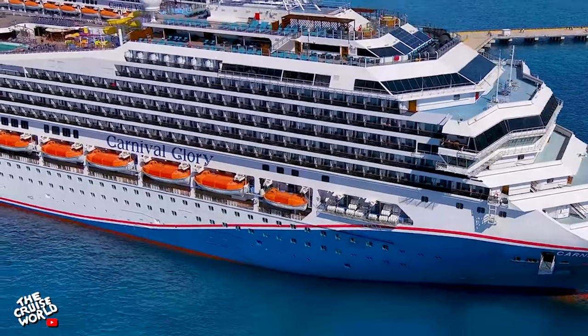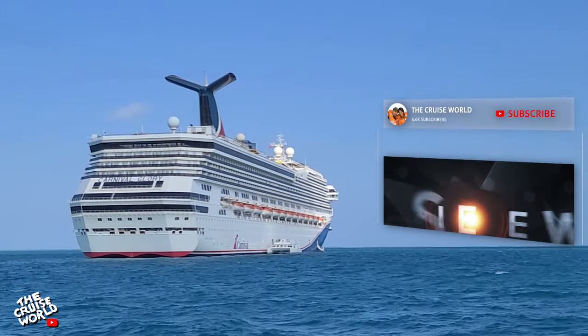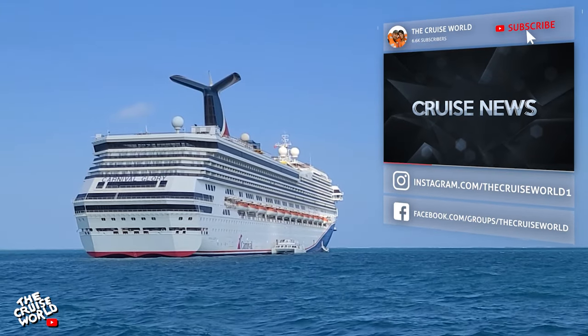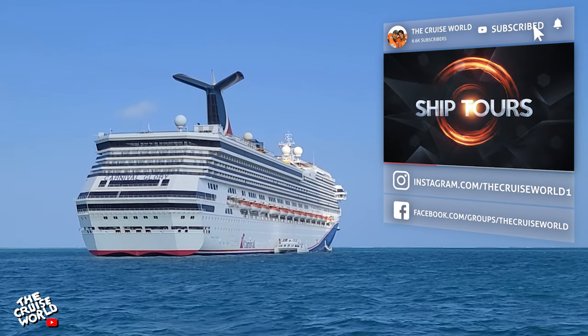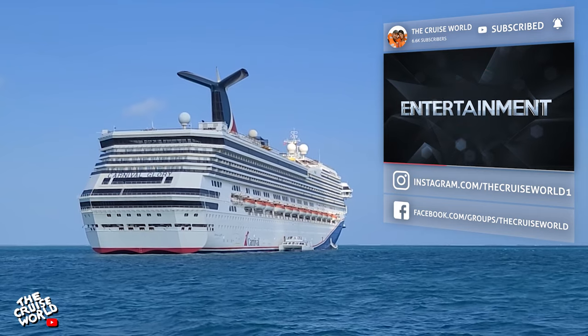Welcome back to the Cruise World. Today we're taking a tour of the Carnival Glory. If you love cruising this is the place for ship tours, vlogs, tips, parodies and a whole lot more, so make sure you subscribe to the channel with that notification bell turned on.